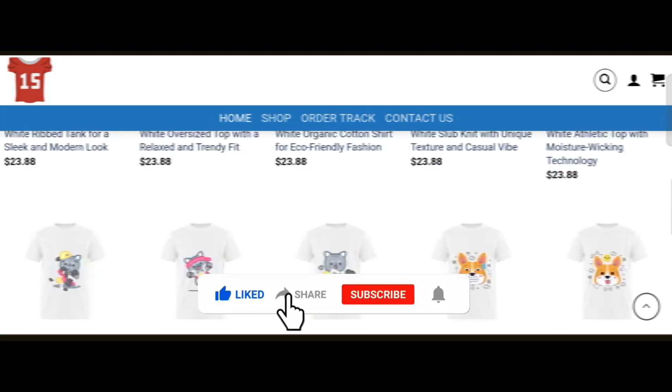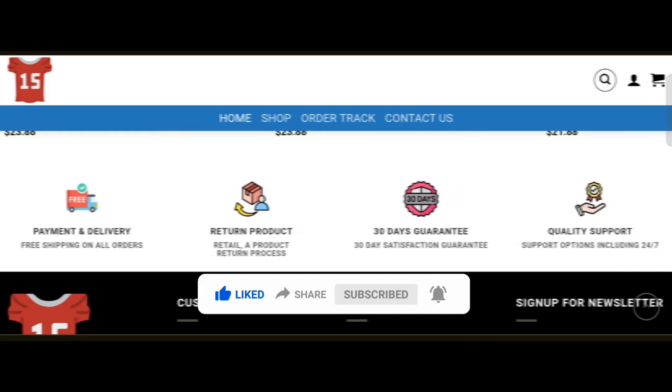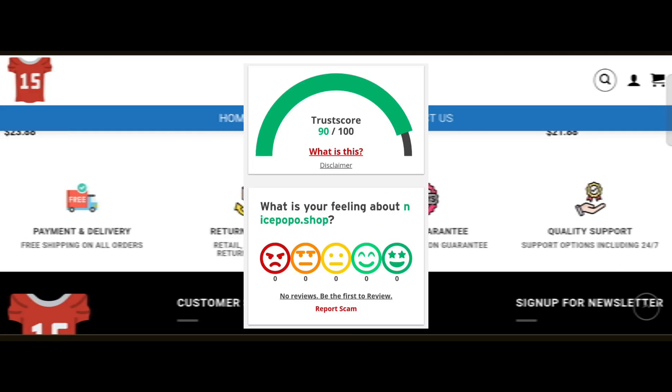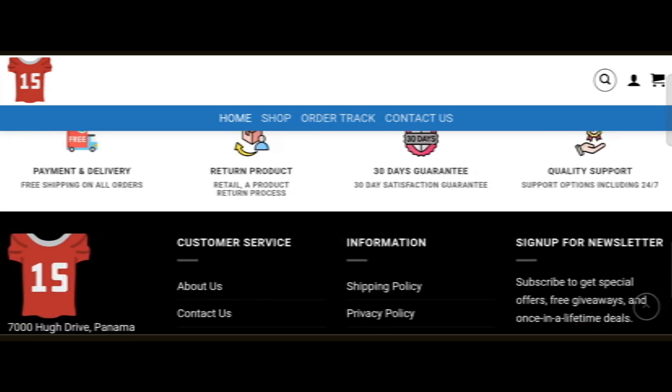Before going further, do like, share, and subscribe to my YouTube channel. Now let's talk about the legitimacy factor. This website came out as a legit website. The trust score of the site is 90 percent, which is very good. The website runs smoothly, indicating it might be a legit website. According to our research, we checked 40 different elements and checked hidden content details like where the website is hosted, what technology is being used, location, popularity, and much more.